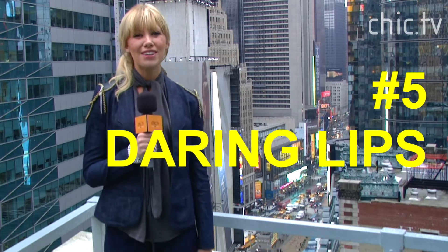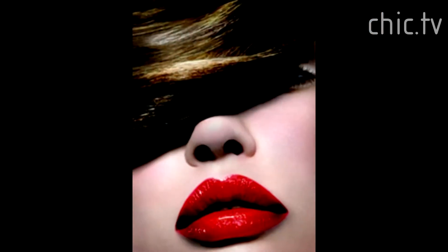Be daring and paint your lips red. Bright gorgeous lips are the perfect way to easily make a statement in the new year. Scared to go so bold? Try a deeper shade of red or go for an intense pink instead.